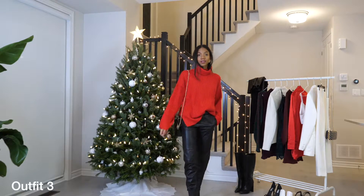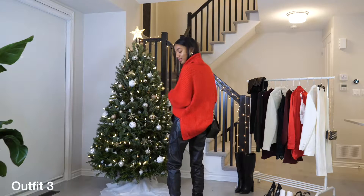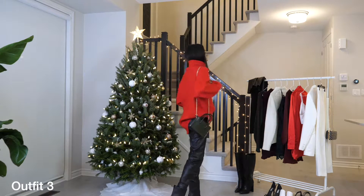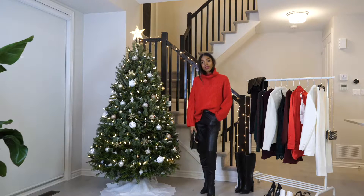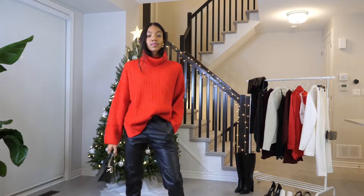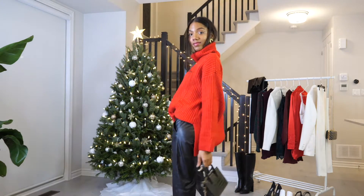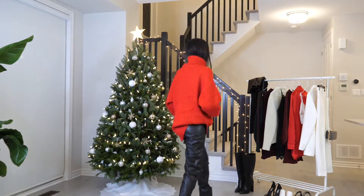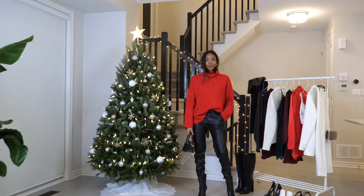Number three is pretty much an elevated version of the last outfit. I might wear this one to dinner with friends instead of lunch. So instead of the black skinnies, I went with these leather pants and then I switched out the tall boots for these shorter Vince Camuto ones. I just felt that they were more dressy. I kept the same bag but changed my earrings to something a little bit more statement — these gold ones from Oak and Fork that I got recently and I love.